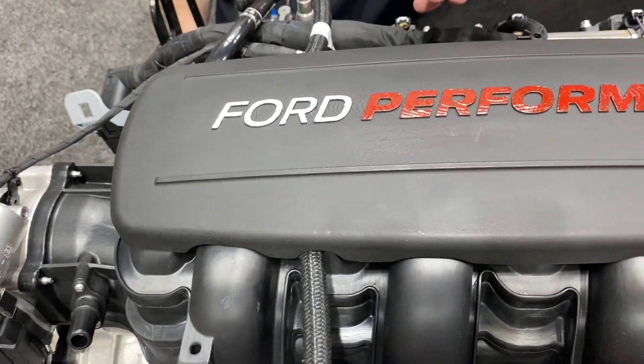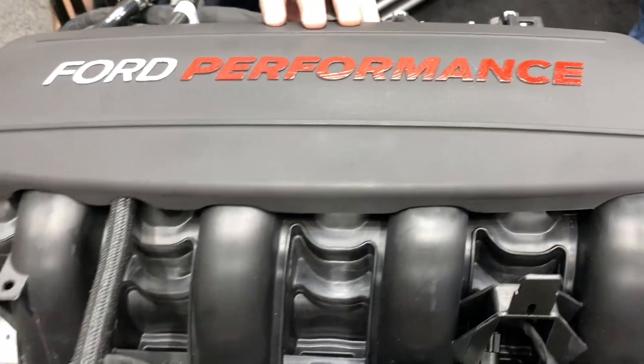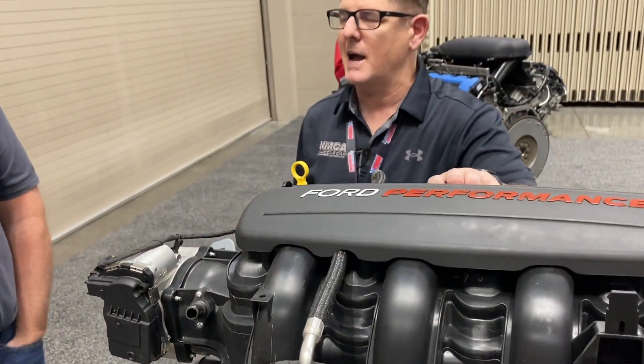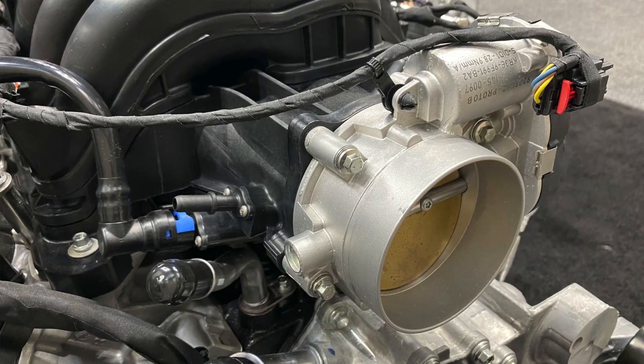Scott's pointing out the nice Ford Performance intake cover, which you don't always get — that's not a factory-type piece. That is going to be exclusive to our manifold. And like we pointed out earlier, the straight intake alleviates a lot of installation problems.